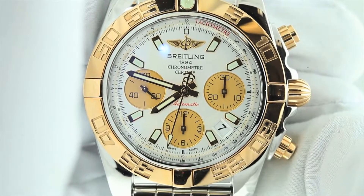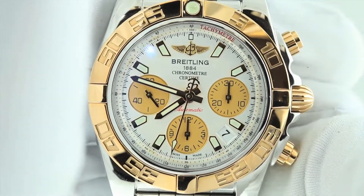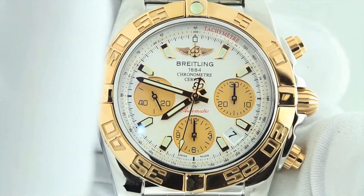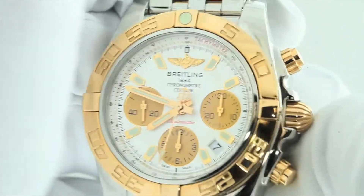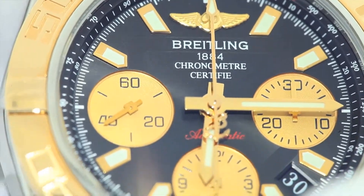Hi, my name is Christian and welcome to another chronostore.com review. Today I have with me not one but two Breitling Chronomat 41 two-tone men's watches which are nearly identical in every way, so I'll be reviewing both watches at the same time.